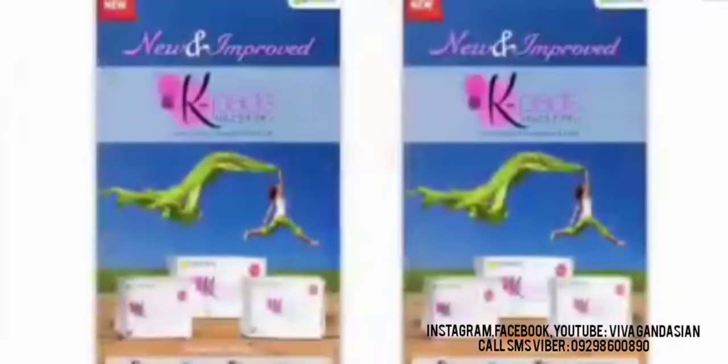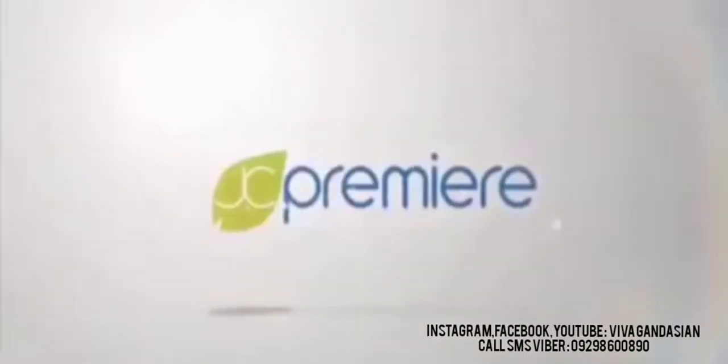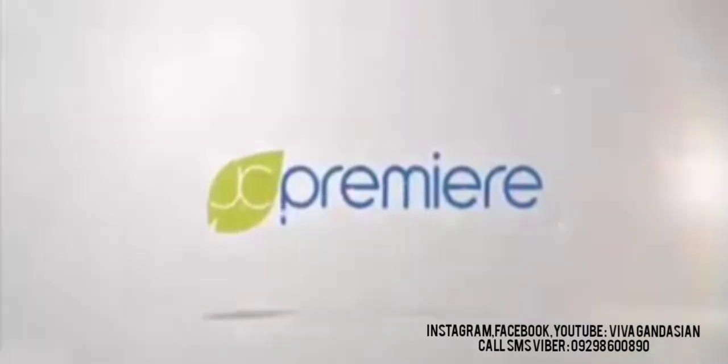If you want more intensive detail on our JC Premier products, we would like to invite you to our office to attend one of our product orientations. I would like to thank everyone for watching our audio-visual presentation. God bless and welcome to the good life.